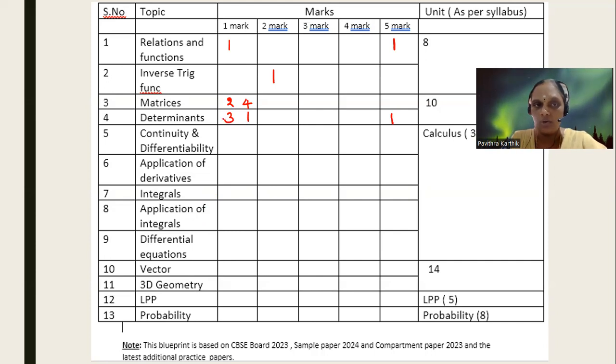Sometimes, very rarely, they also ask a two mark question in matrices. Instead of four one-mark questions, they ask one two mark question from matrices — asking you to write it as symmetric and skew-symmetric, or to prove B' A' = (AB)', questions like that, where you can rely on example questions in your book. Anyway, the overall weightage for this is going to be 10 marks and we have a definite five mark question from here.